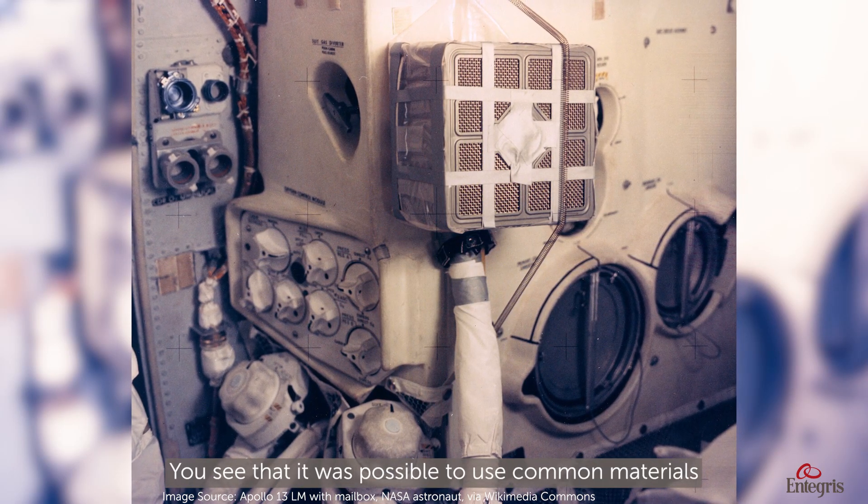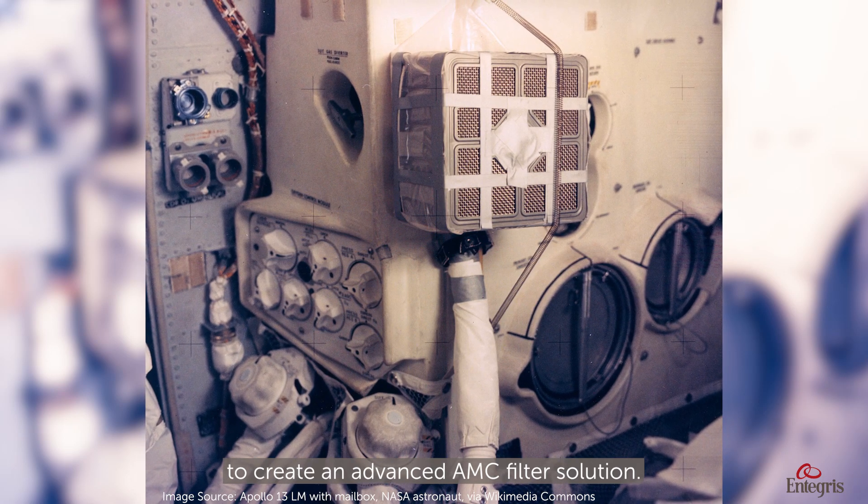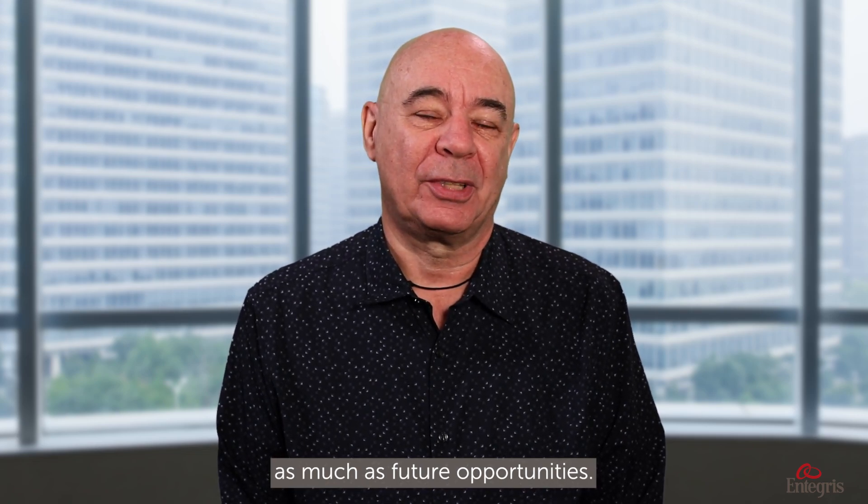It was possible to use common materials to create an advanced AMC filter solution. I am Jurgen Lobert, Director of AMC Technology, and I have been with Antecos for more than 20 years. I have studied gas phase contamination throughout my career, and AMC history fascinates me as much as future opportunities.